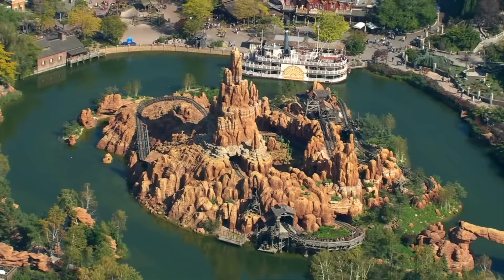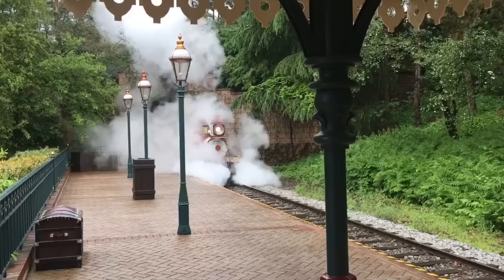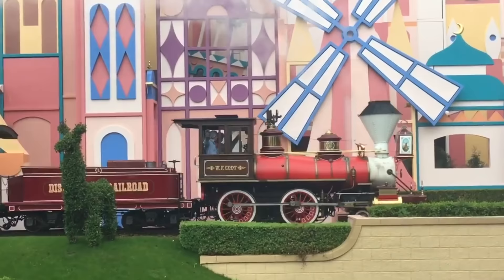First let's begin with the main Disneyland Park. You enter the park into the classic Main Street USA, but before that you will need to walk under the first attraction — the Disneyland Railway. This train takes you all around the park with stations at Main Street, Frontierland, Fantasyland and Discoveryland. It also features unique dioramas and even takes you inside some of the attractions around the park.